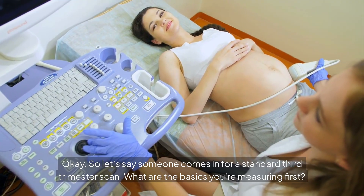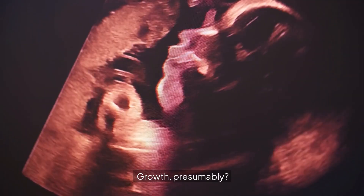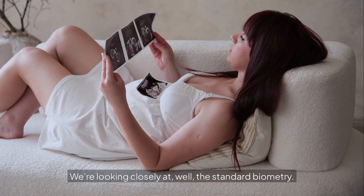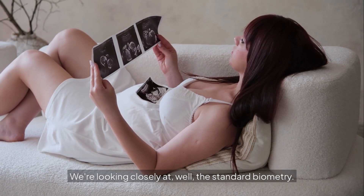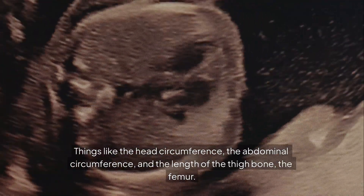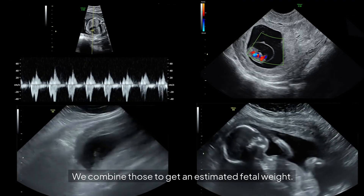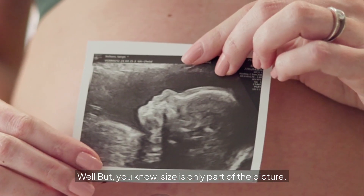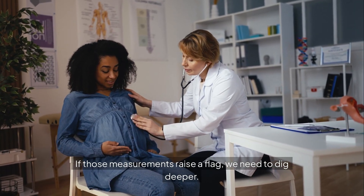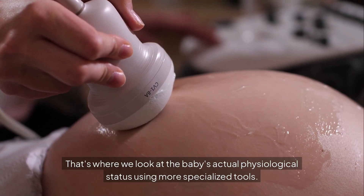So let's say someone comes in for a standard third trimester scan. What are the basics you're measuring first? Growth is the starting point. We're looking closely at the standard biometry — things like the head circumference, the abdominal circumference, and the length of the thigh bone, the femur. We combine those to get an estimated fetal weight. But size is only part of the picture. If those measurements raise a flag, we need to dig deeper and look at the baby's actual physiological status using more specialized tools.